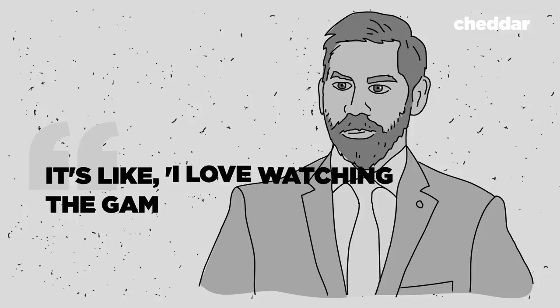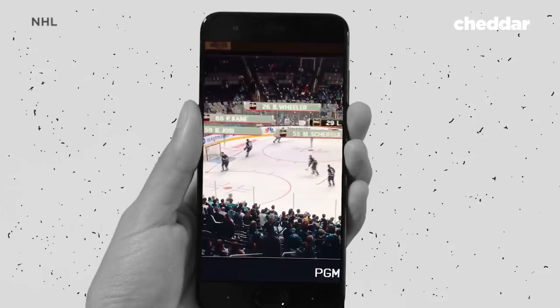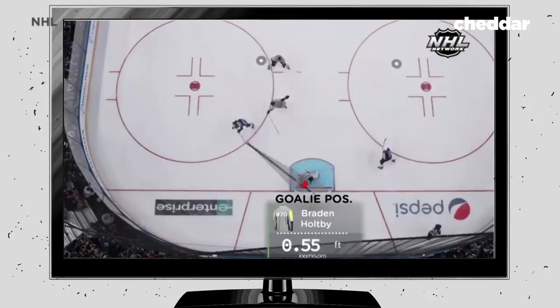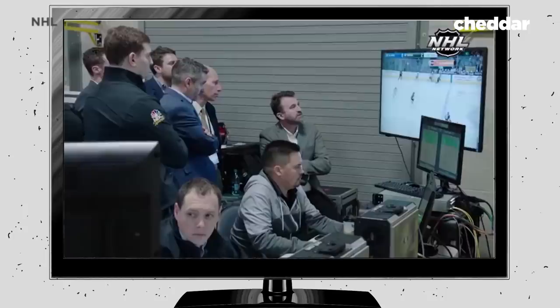The NHL is hoping that the barrage of data will make the game more immersive on television, because it can be such a hard game to follow. They plan to show stats like shot speed, number of passes, player speed, acceleration, and how far both the puck and players travel in a game. The NHL hopes the data will be used for gaming, fantasy leagues, and to provide more insight into hockey. It's another way to rope in casual viewers — and they might even bring back the infamous glowing puck.